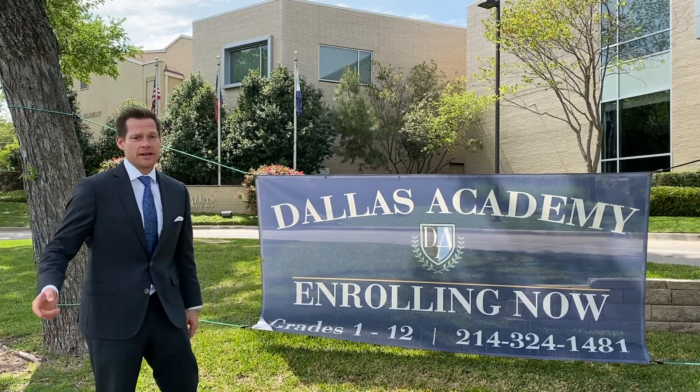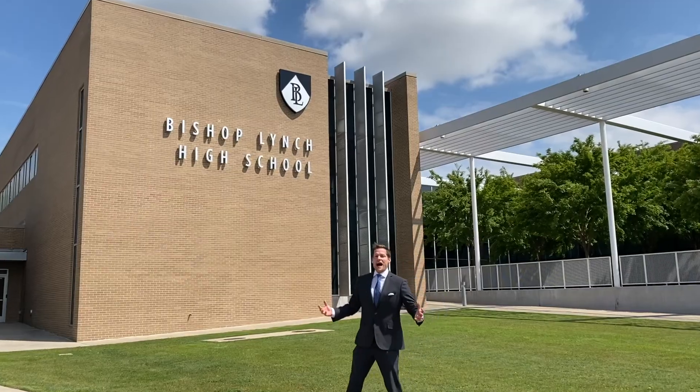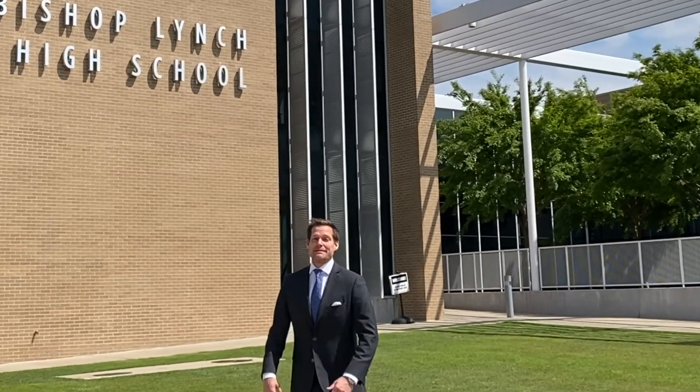And you've got some great private school options, including St. Bernard, Dallas Academy across White Rock Park now enrolling, and of course the highly rated Bishop Lynch High School, where my buddy David Campisi played basketball.